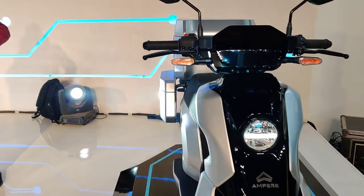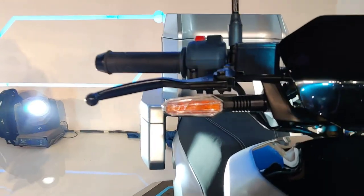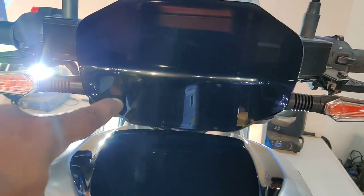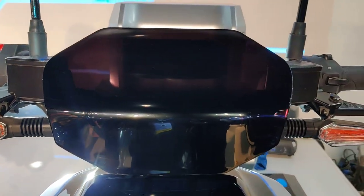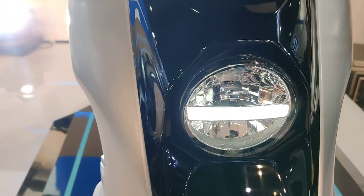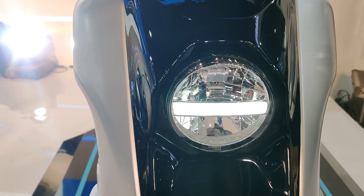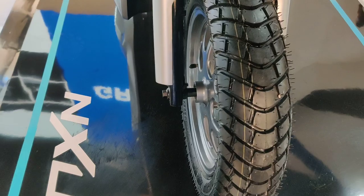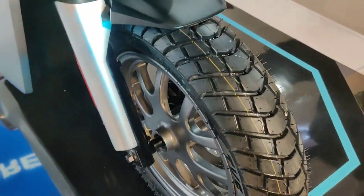Looking more closely at it, we can see it has LED indicators. You get a flat panel finished in a nice black color, again with LED indicators. What you see is a very stylish front headlight with a daytime running LED light, and you see a very rugged front wheel — they have made this vehicle very rugged.